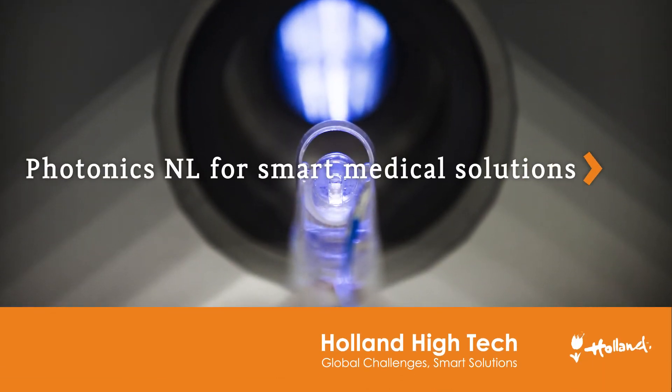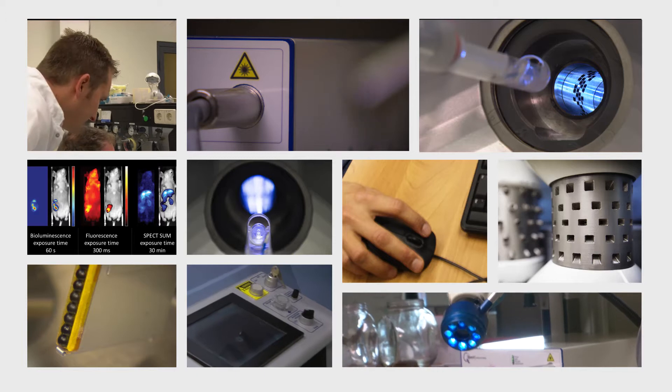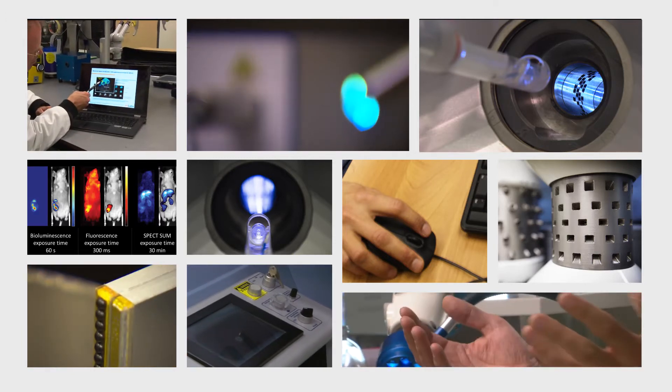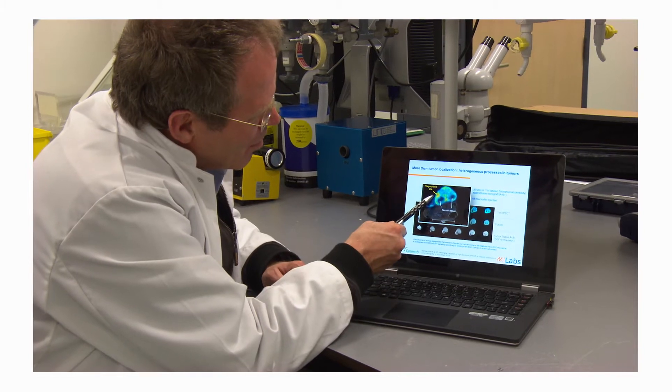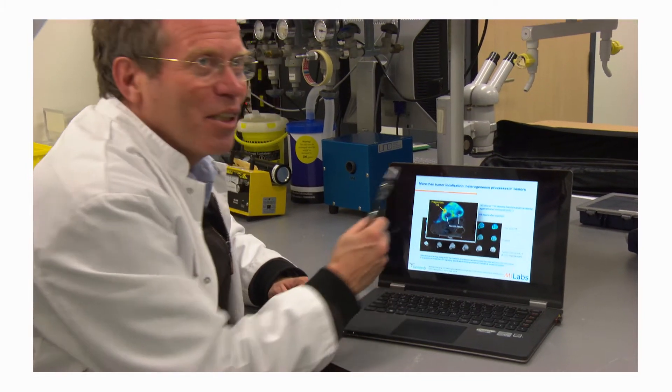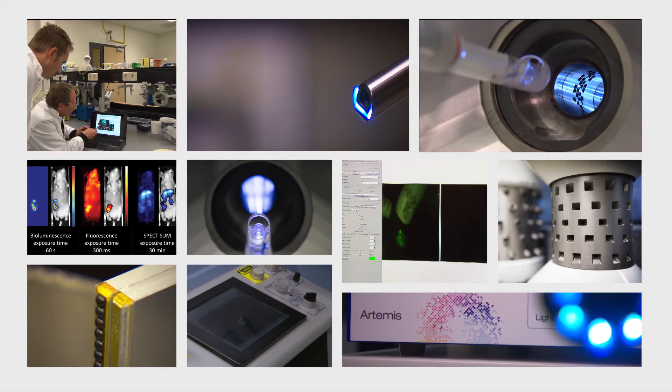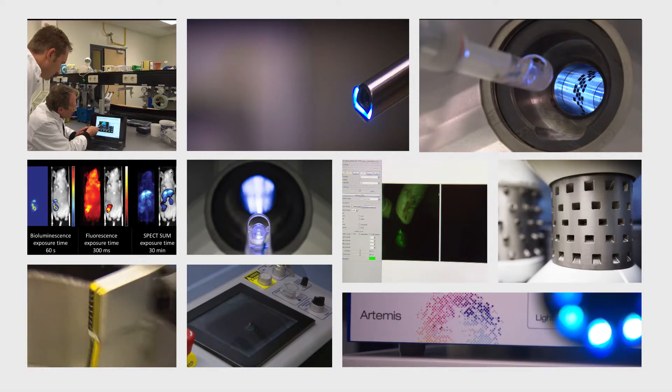In the world of photonics, it's all about light. Photonics is about generating, detecting and manipulating light — light for the well-being of mankind. Photonics has led to a boom in new applications for communication, consumer and health products.